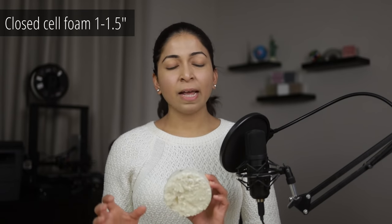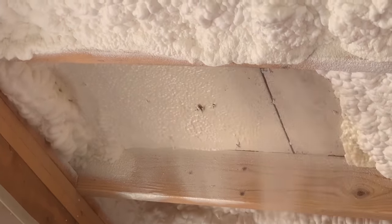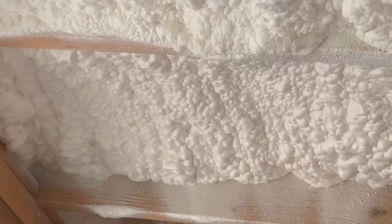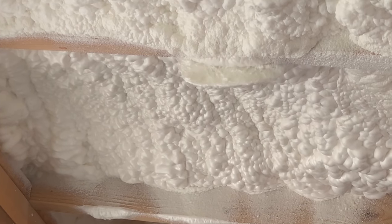Air sealing: 1 to 1.5 inches of closed-cell foam can act as an air barrier, while 3 to 3.5 inches of open-cell spray foam acts as an air barrier. When applied properly, it can improve the air quality in a building. It creates an airtight structure that keeps moisture, allergens, and other airborne contaminants out. It can seal all gaps, even in awkward areas and hard-to-reach places. Spray foam can stop uncontrolled air leakage, which is the main source of energy loss.